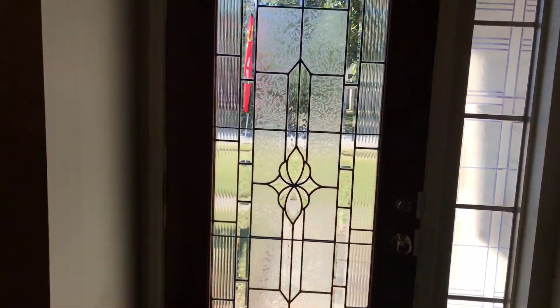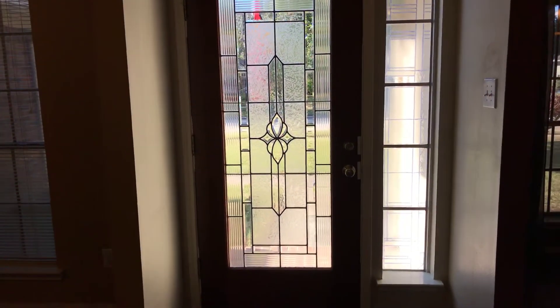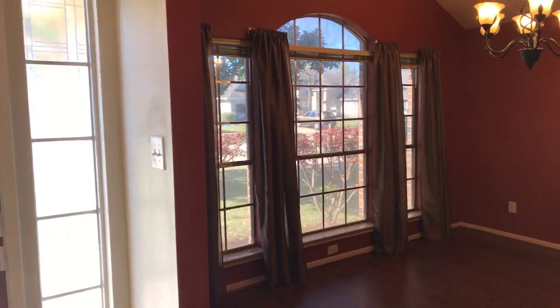Starting here at the front door, you can see it's got some really nice glass design here. Lots of natural light coming through the windows. This house has solar screens on it, so the energy bills are very affordable. This would be your formal dining, and then it opens to the kitchen.